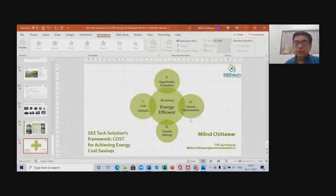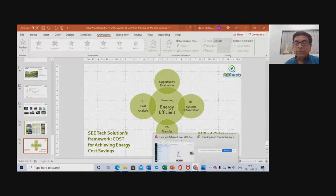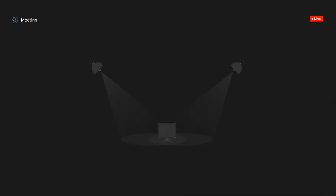I request Kunal to put up the questions. The first question is: how do we evaluate new technologies before implementing them to ensure the savings?